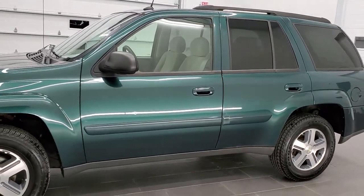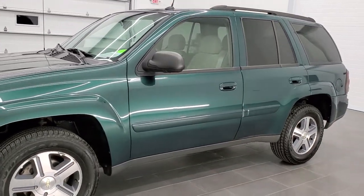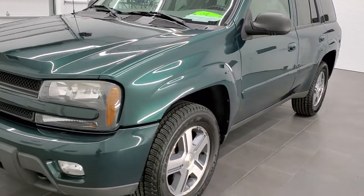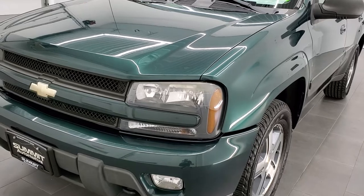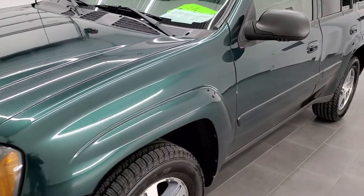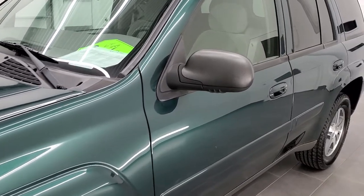We shoot all of our videos in 1080p 60 frames per second. So if you have HD capabilities on your computer, tablet, or smartphone device, turn them on now — it's definitely your best way to check out the quality and condition of the vehicle before seeing it in person.